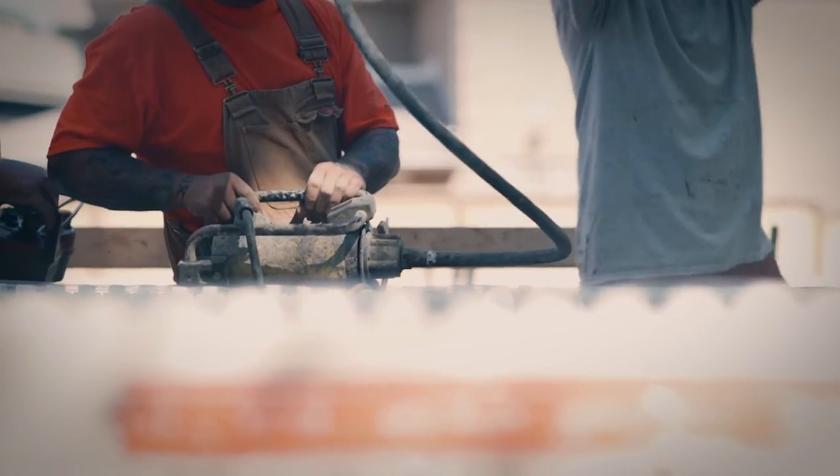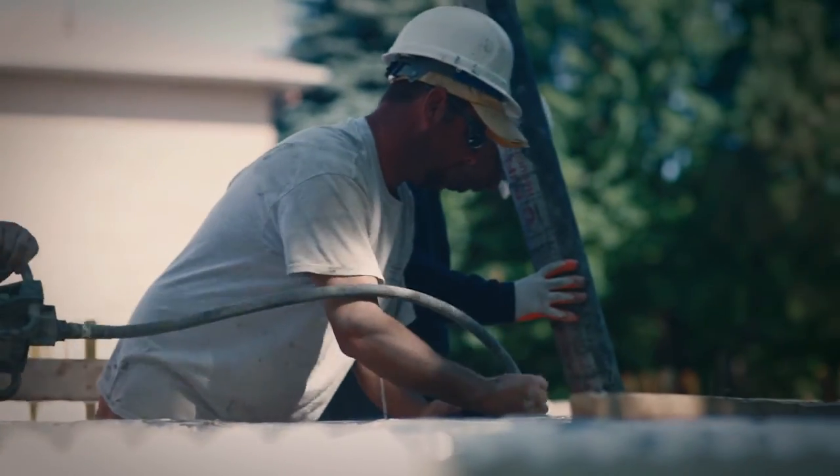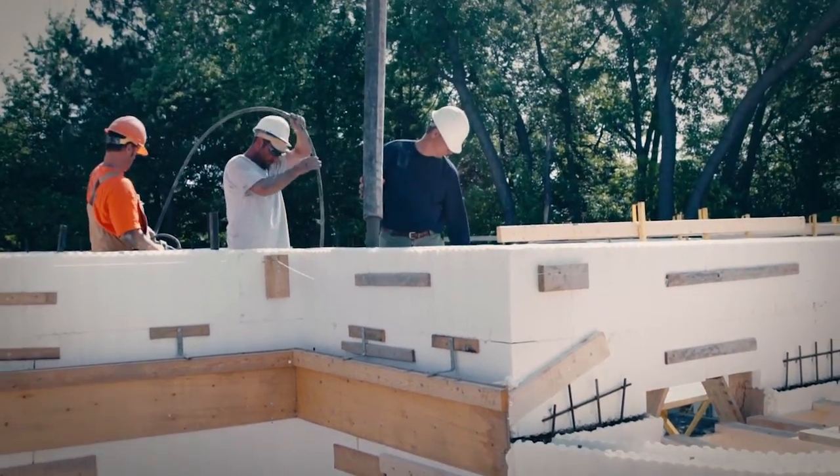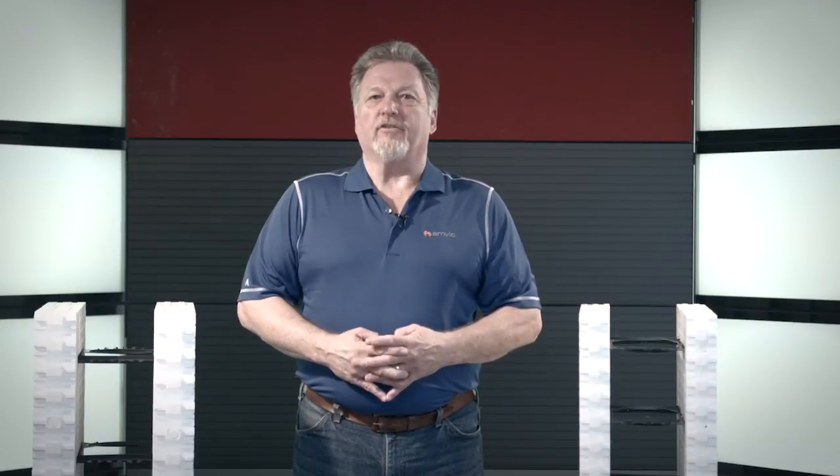AMVIC ICFs offer the following features which ensure exceptional quality and reduce construction time and labor costs: form capacity strength of 865 pounds per square foot. The strength of our form can withstand internal vibration — AMVIC recommends only internal vibration to ensure complete concrete consolidation, which also ensures a straight and plumb wall, eliminating form bulges. The fully reversible form lock interlocking system has a depth of 1 inch providing superior connection strength, and you do not need to glue or tie the AMVIC forms together due to the extra strength of the interlock, though we do recommend some tying in the first two courses and in corners.